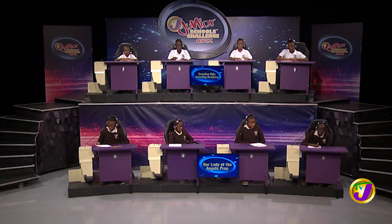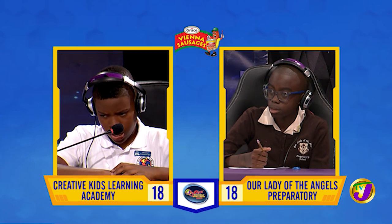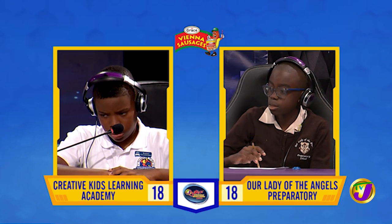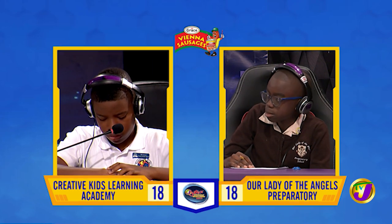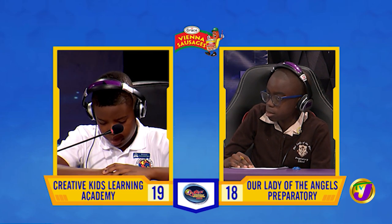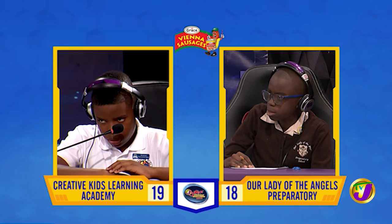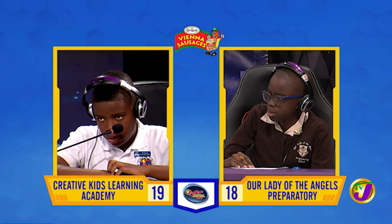Taking us now to our next face-off in social studies between Daniel Vernon of Creative Kids Learning Academy, up against Ramon Rose of Our Lady of the Angels Prep. Daniel, the Igbo tribe originated in which African country? [Daniel:] Ghana. That's incorrect. Ramon, want to try? [Ramon:] No, miss. It's Nigeria. Daniel, Haiti is a former colony of which European country? [Daniel:] France. That's right. Which instrument is used to measure humidity? [Daniel:] Agrometer. That's incorrect. Ramon, want to try? [Ramon:] A barometer. That's incorrect. It's a hygrometer or hydrometer.